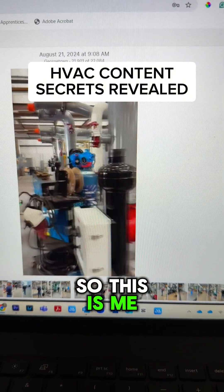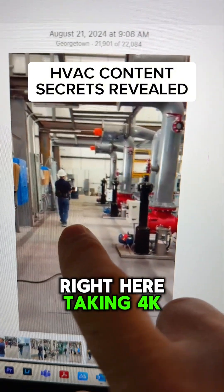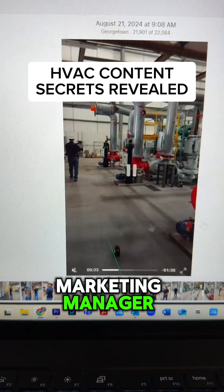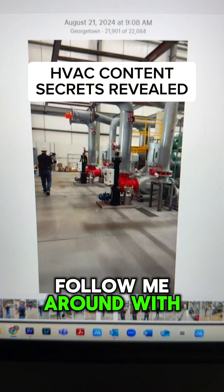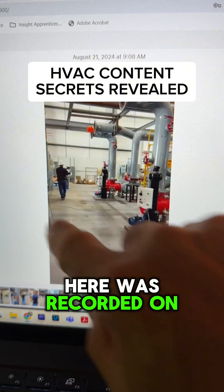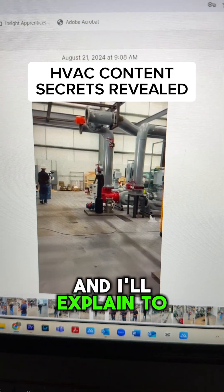This is me taking 4K footage with a really nice rig, and what I did is I had their marketing manager Sandra follow me around with my iPhone. The video you're looking at here was recorded on my iPhone — it's of me recording — and I'll explain why that's important.